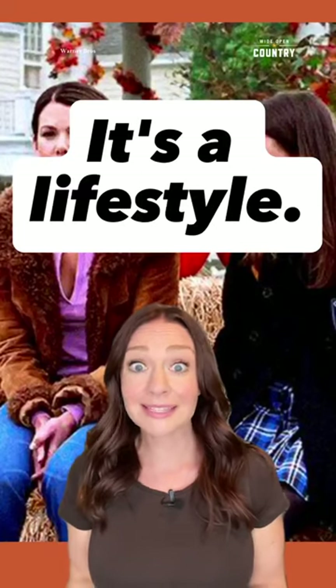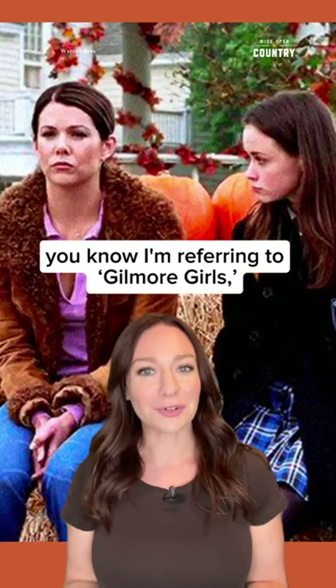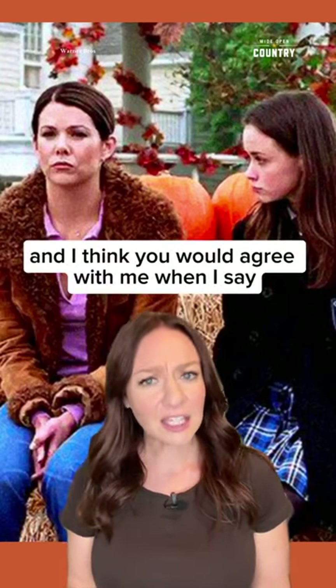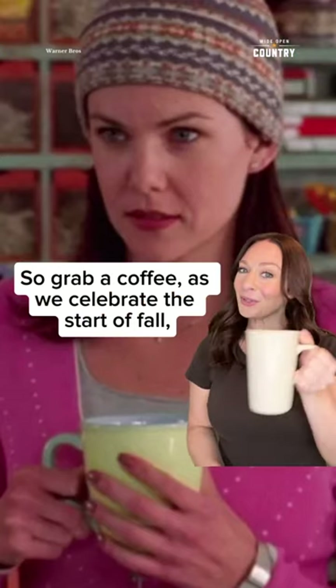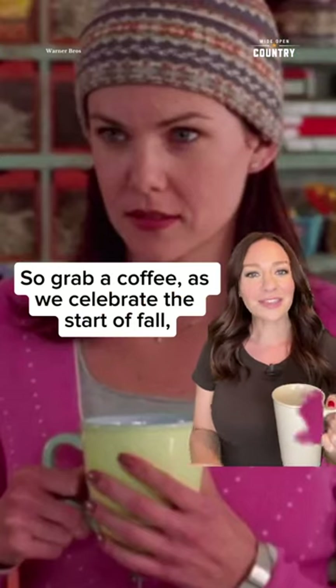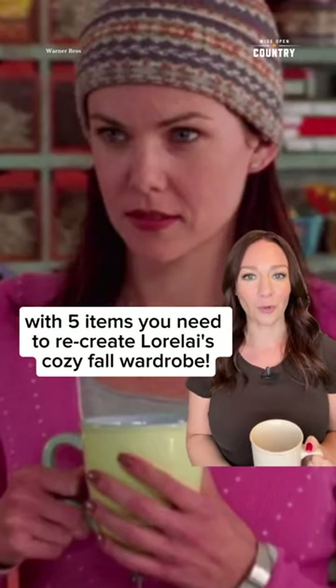It's way more than just a show. It's a lifestyle. It's a religion. Now for many of you, you know I'm referring to Gilmore Girls. And I think you would agree with me when I say autumn is Gilmore Girls season. So grab a coffee as we celebrate the start of fall with five items you need to recreate Lorelai's cozy fall wardrobe.